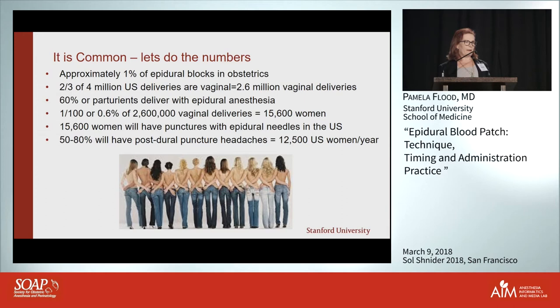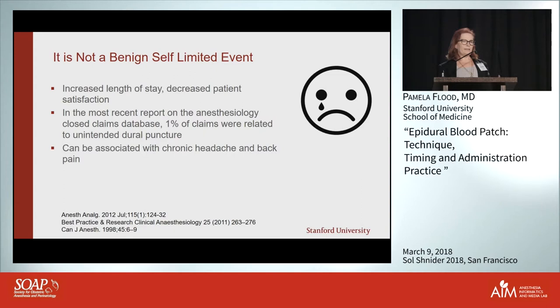That works out to about 15,600 women every year who are going to have spinal headaches, and there really isn't anybody else doing blood patches — so you can bet they'll be coming to you. You might think they'll just heal, and in most cases they do, but it's not really a benign self-limited event.